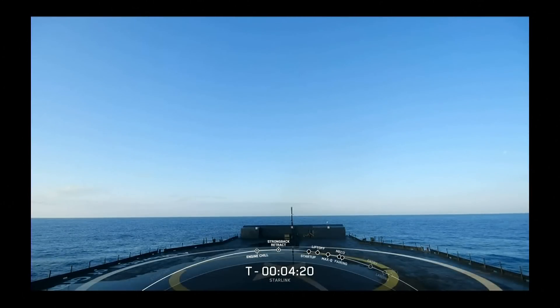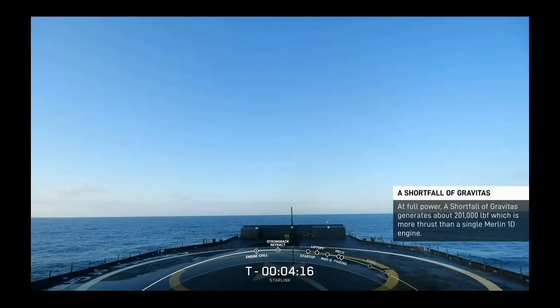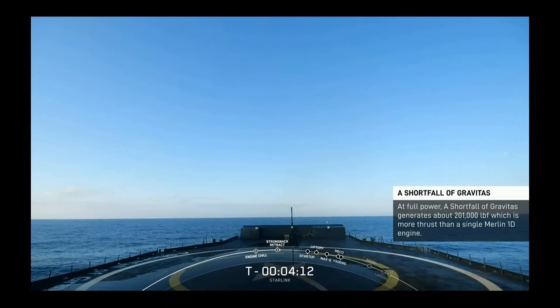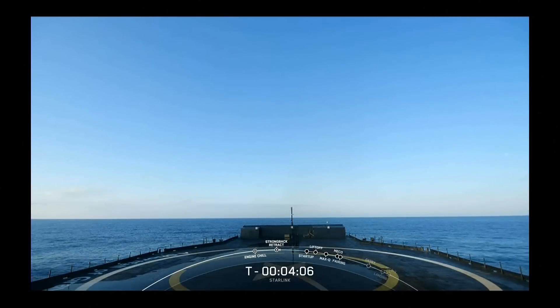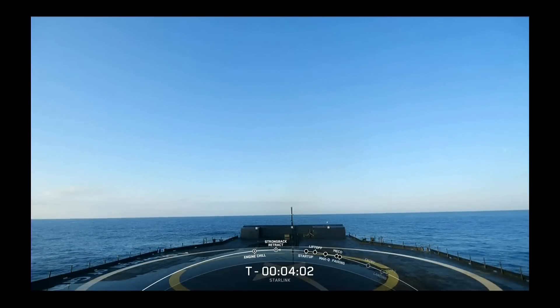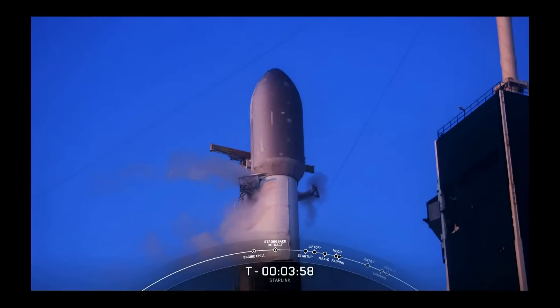On your screen is our drone ship, A Shortfall of Gravitas, currently using its four thrusters to maintain position in the Atlantic Ocean. Once the first stage separates from the second stage, we will be attempting to recover it for a fifth time on A Shortfall of Gravitas.